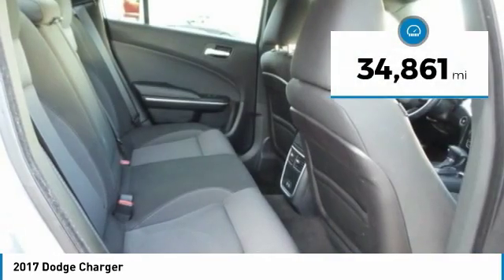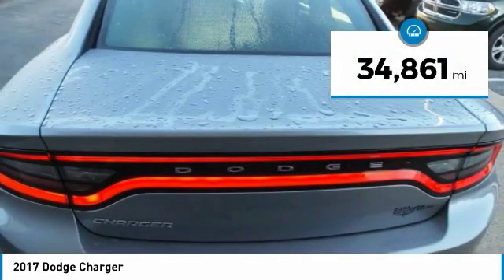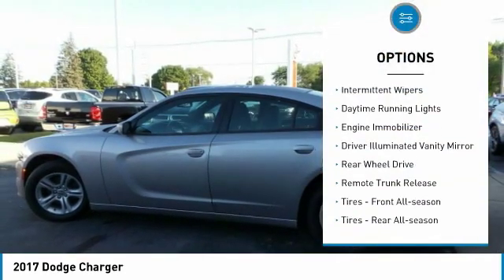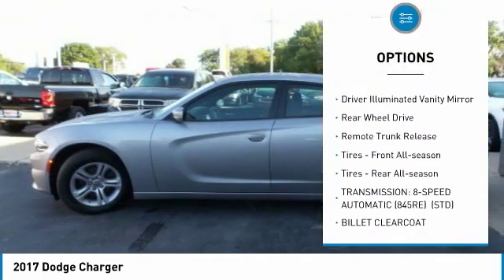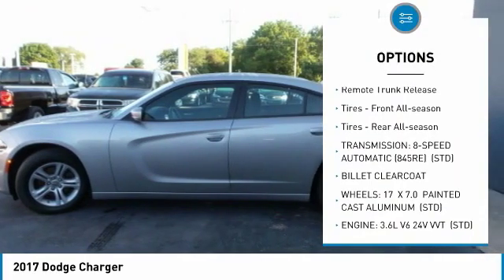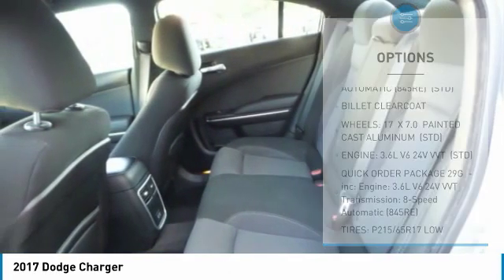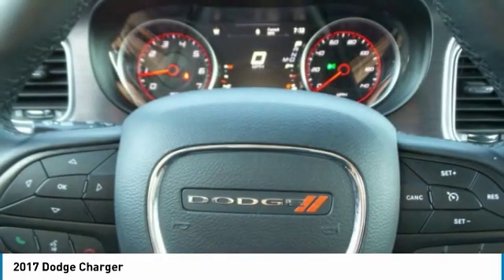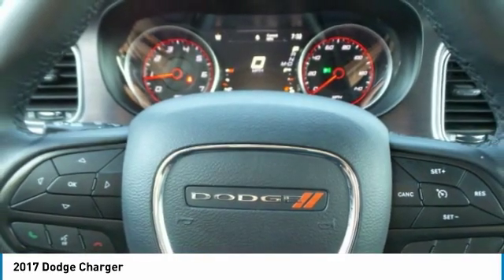This vehicle has less than 35,000 miles. Here are some of this vehicle's great options: aluminum wheels, brake assist, intermittent wipers, daytime running lights, engine immobilizer, driver illuminated vanity mirror, rear wheel drive, remote trunk release, front all-season tires, and rear all-season tires.